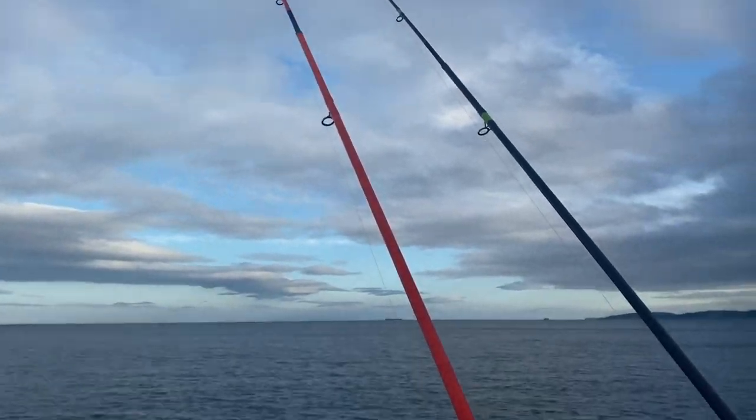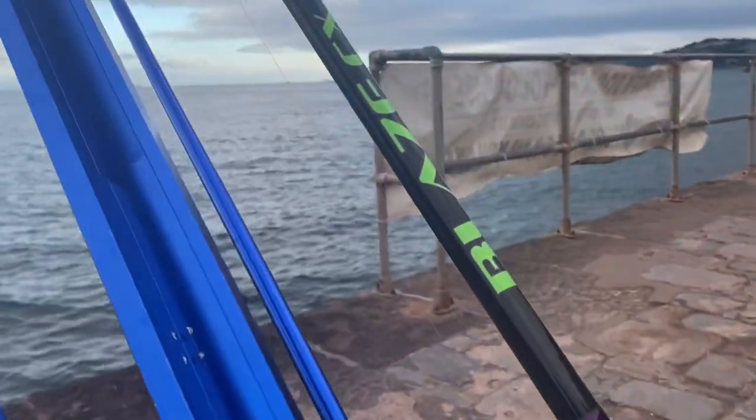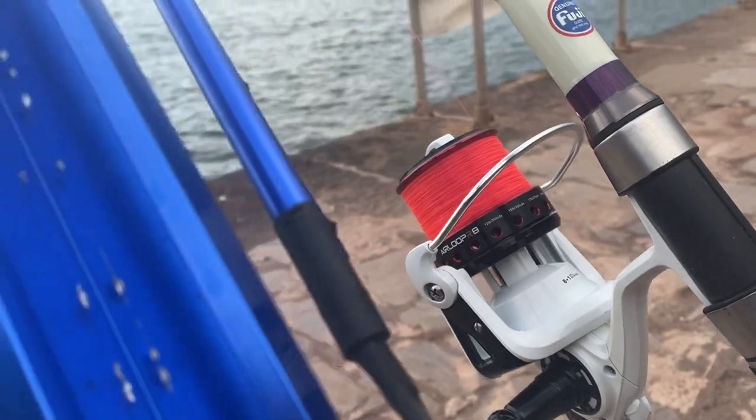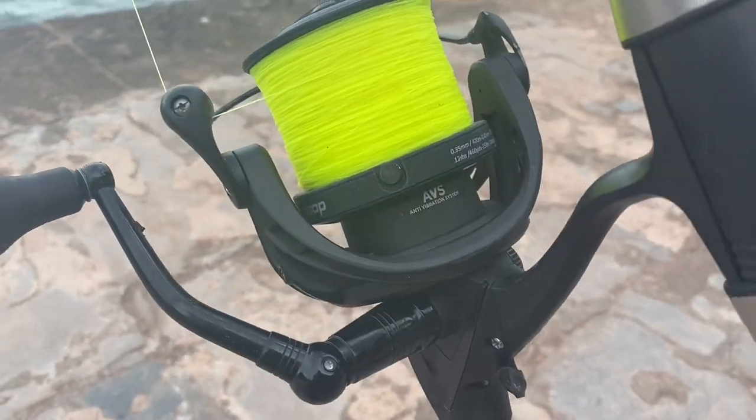Both rods in the water. Got the Quantum rods today, so they're set up. I've got the Blaze CX1 Tronics Pro paired with the Akios Air Loop R8, and I've got the Viper GT paired up with the Fire Loop.